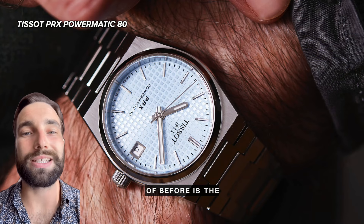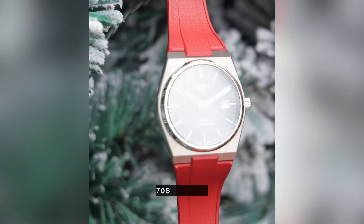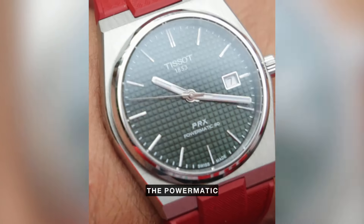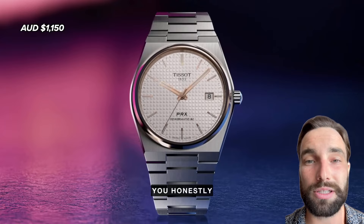A watch you've probably heard of before is the Tissot PRX. It's got a 40 millimeter stainless steel case with classic 70s styling. It's powered by the Powermatic 80 movement with 80 hours of power reserve, and for $1,150, you honestly can't go wrong.